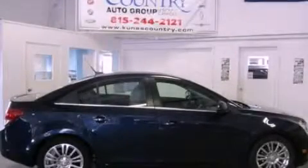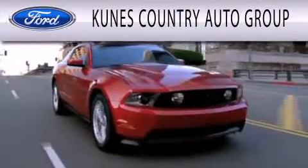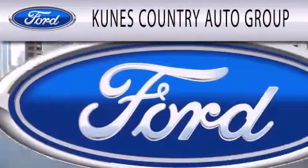Please call us today for more information on this great vehicle. CUNIS Country Auto Group is dedicated to doing everything possible to ensure that the experience you have selecting your next vehicle is as pleasant as possible.